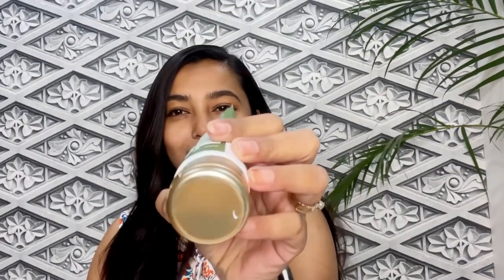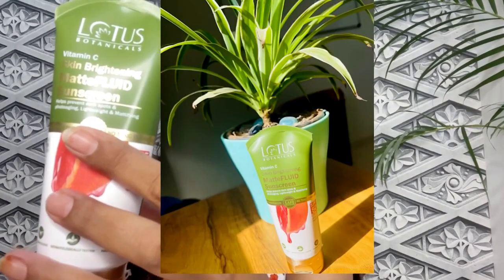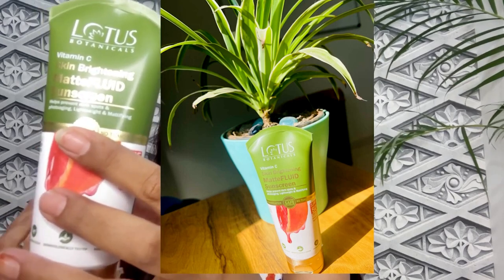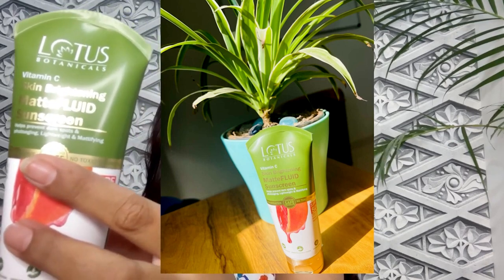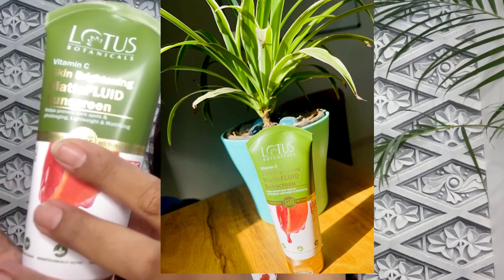It has a nice golden-colored cap, and this contains a Vitamin C brightening matte fluid sunscreen. It has all the benefits of Vitamin C — 300 times Vitamin C benefits — plus SPF 50, which helps brighten the skin, prevents skin tanning, dark spots, pigmentation, photoaging caused by UV rays.